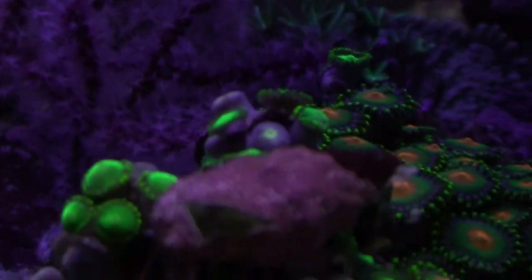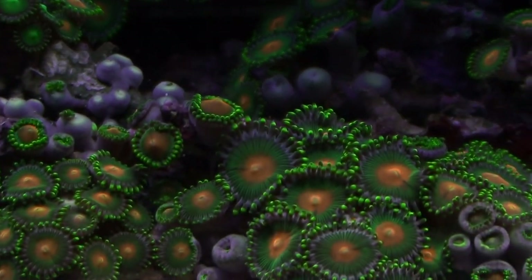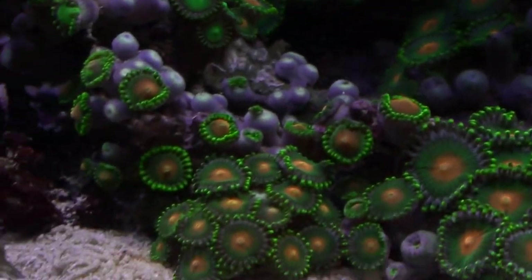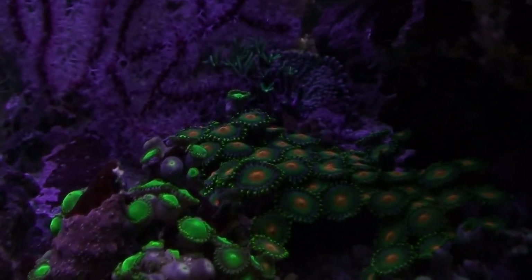Below are some zoanthids that have been in the tank pretty much from the start. There's a little combination there but they're being harassed by some hermit crabs right now, so some are open and some are closed.